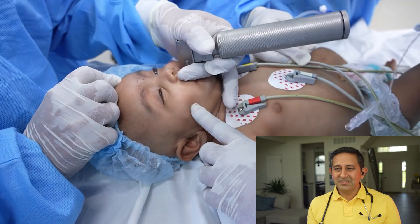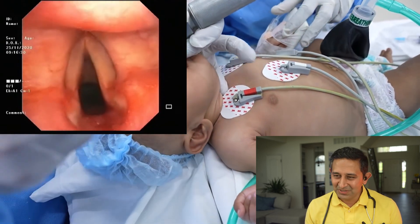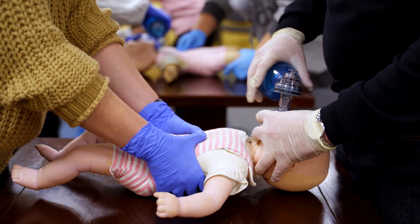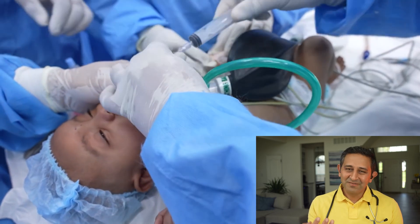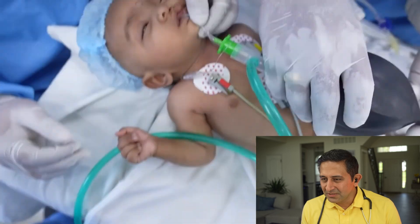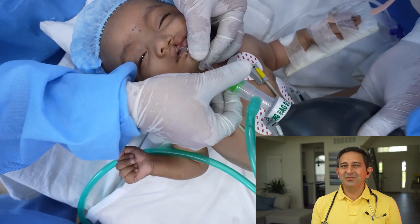The anesthesia doctor is using the laryngoscope to get a view of the trachea, moving it to find the right angle. Once they get a good view, they put the breathing tube in — which is exactly what's happening now. The tube has to go into the trachea, not the esophagus, which would be the wrong place. Once the breathing tube is in, it is checked by providing ventilation, watching for chest rise, and looking for end-tidal carbon dioxide on the monitor. The chest rise is visible, so the tube appears to be in the correct spot. Now they are going to secure the tube with tape.